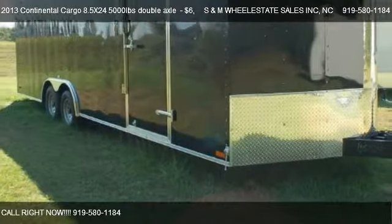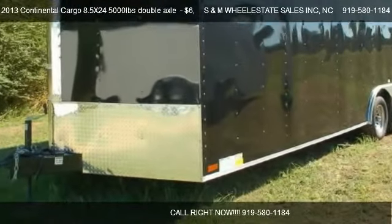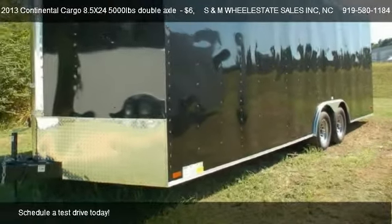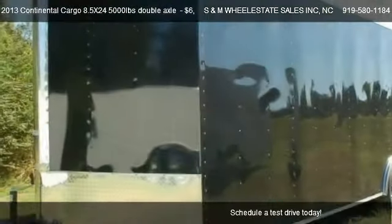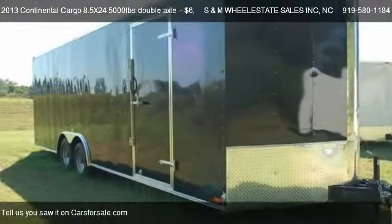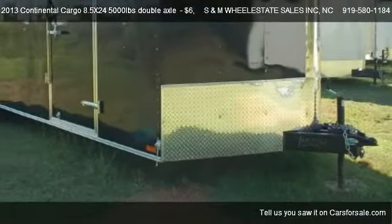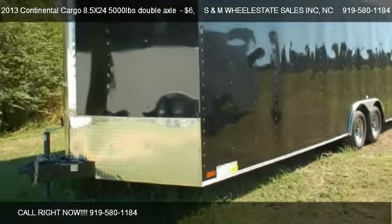This 2013 Continental Cargo 8.5X24 5000LBS double axle is offered by South and M Wheelestate Sales Inc., priced at $6,050. This 8.5X24 5000LBS double axle is ready to sell. For mileage information, call us at 919-580-1184.